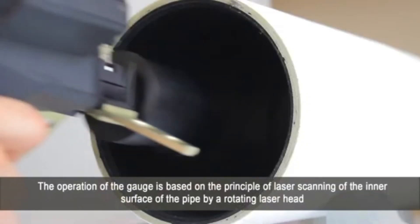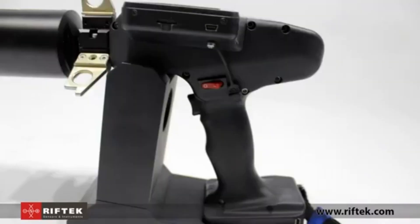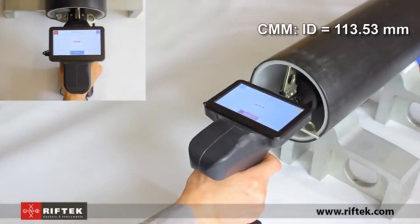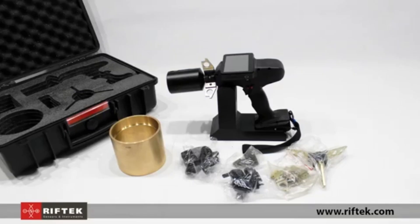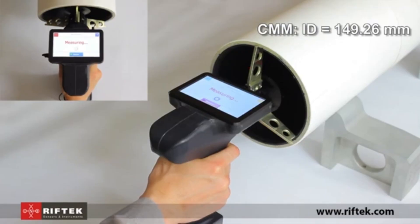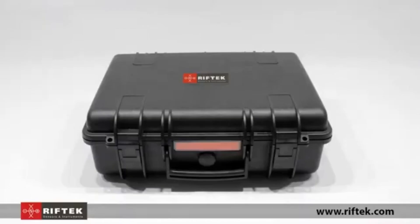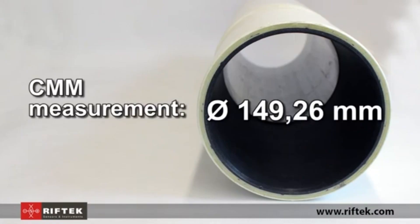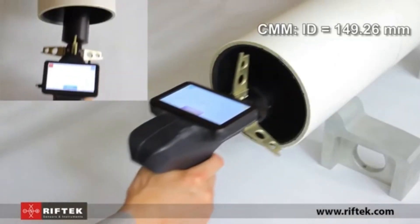The Riftec Inner Diameter Measuring Gauge is a specialized tool designed to provide precise measurements of inner diameters, making it indispensable for tasks that demand exact fitting and accuracy. Built with high-quality durable materials, this gauge delivers reliable, repeatable results crucial in fields like machining, manufacturing, and quality control, where even minor inaccuracies can affect the final product.